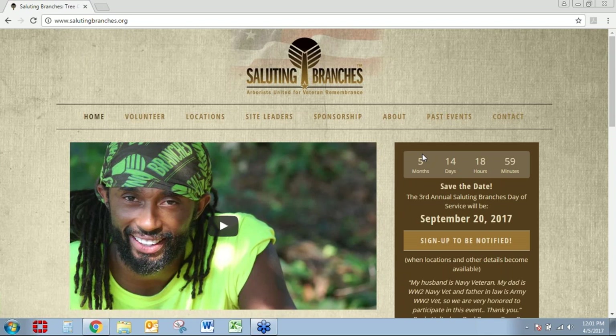All right, now to start off the webinar on Armored Scale Management, I'd like to go ahead and welcome Dr. Frank.